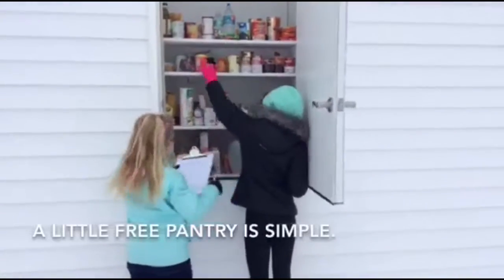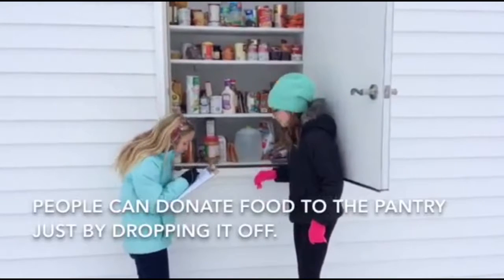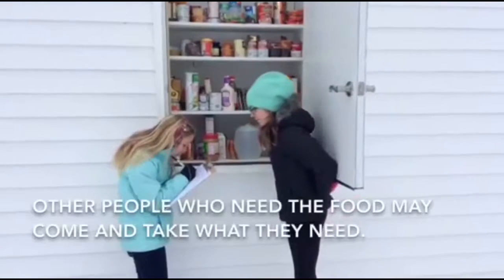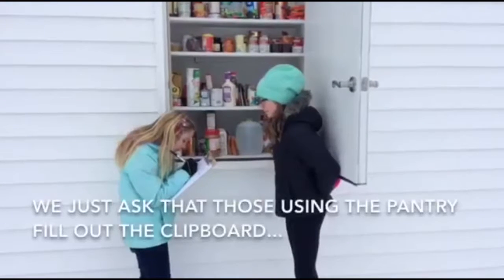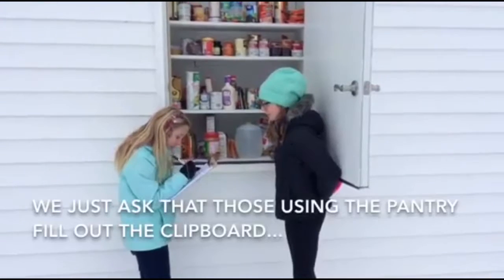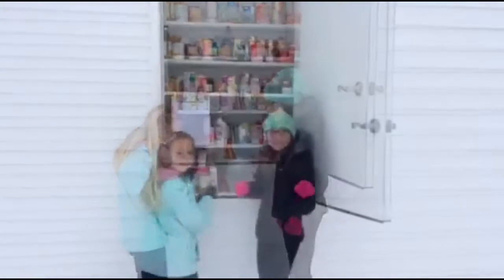A little free pantry is simple. People can donate food to the pantry just by dropping it off. Other people who need the food may come and take what they need. We just ask that those using the pantry fill out the clipboard so we know how many people are being served by the pantry.